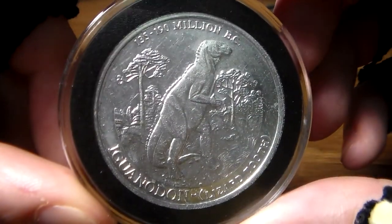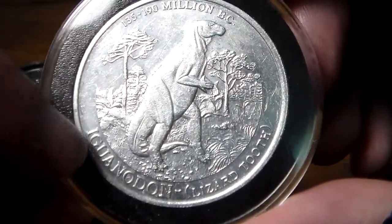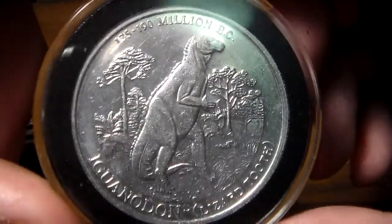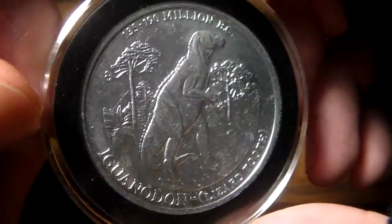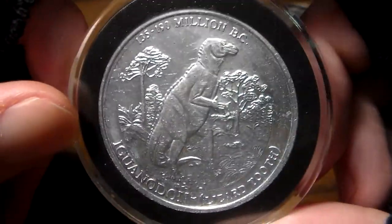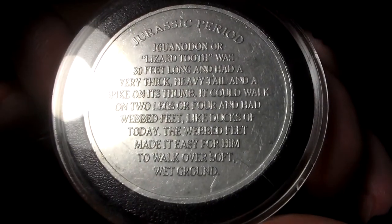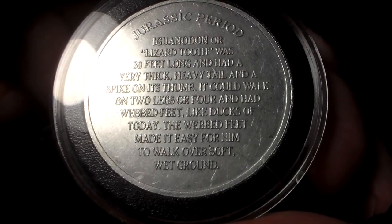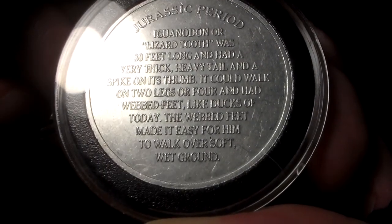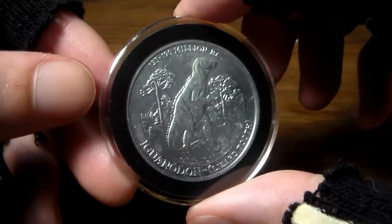Another coin here — Iguanodon, 135 to 190 million BC along the top. Iguanodon: Lizard Tooth. Really cool Iguanodon coin — that's old-school dinosaur design, and I love that retro look. Makes me think of being a kid again, even though these coins aren't from my time. The back reads: Iguanodon, or Lizard Tooth, was 30 feet long and had a very thick heavy tail and a spike on its thumb. It could walk on two legs or four and had webbed feet — like ducks of today, the webbed feet made it easy to walk over soft, wet ground.